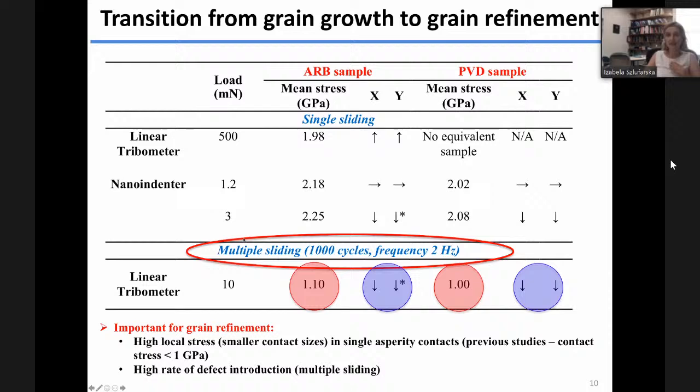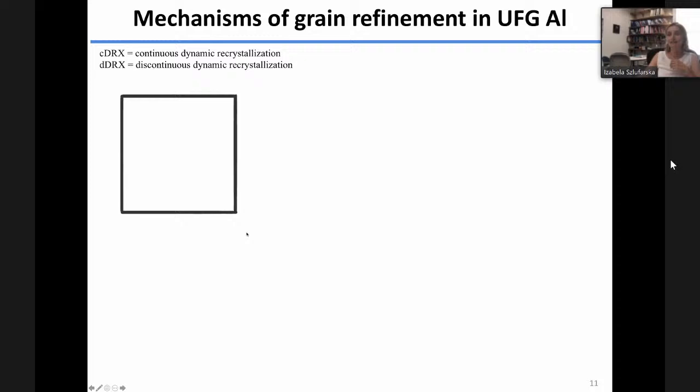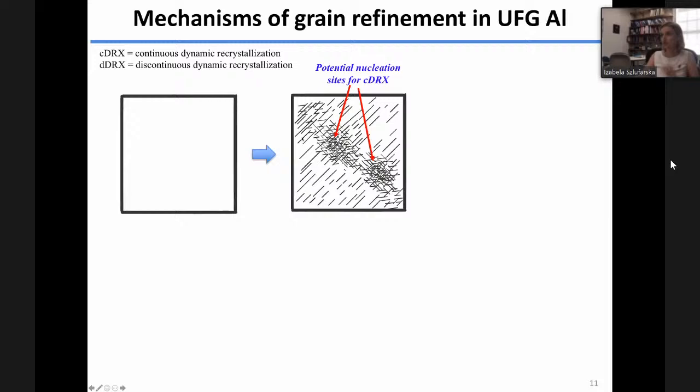This takes me to the question of mechanisms. We have analyzed the mechanisms of microstructure evolution at different stages of deformation using transmission electron microscopy. The mechanism underlying grain refinement in aluminum is dynamic recrystallization. Even if we start with samples relatively clean and free of defects, during deformation we introduce dislocations. These dislocations lead to strain hardening, and the region with high dislocation density provides potential sites for nucleation of new grains through this dynamic recrystallization process.